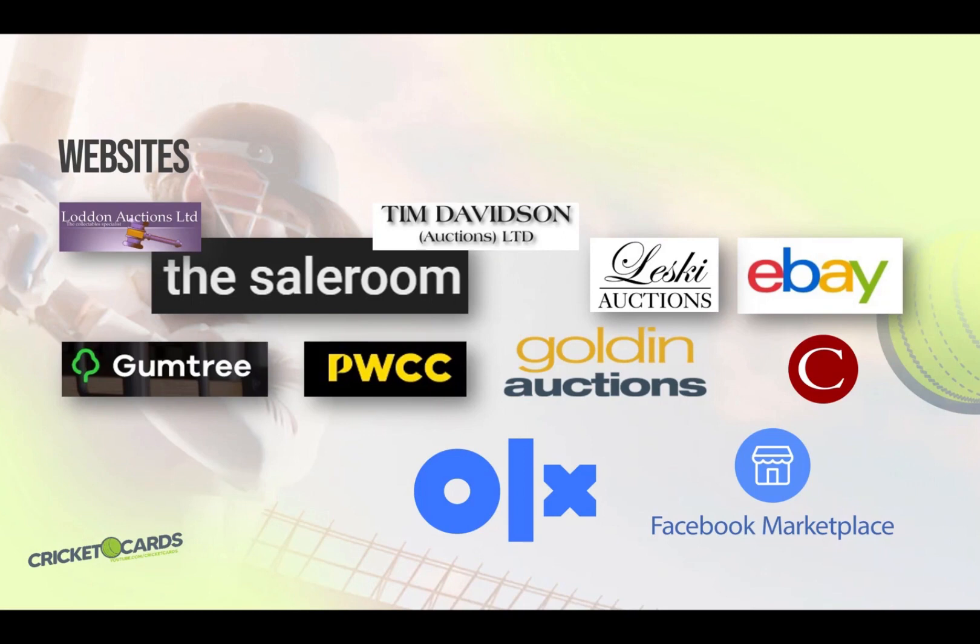Of course, eBay is also a great place to look for cards. However, keep in mind that many sellers only list their items for sale in their home country. So be sure to check the different country domains such as .co.uk, .com.au, and the default .com to avoid missing out on any items.